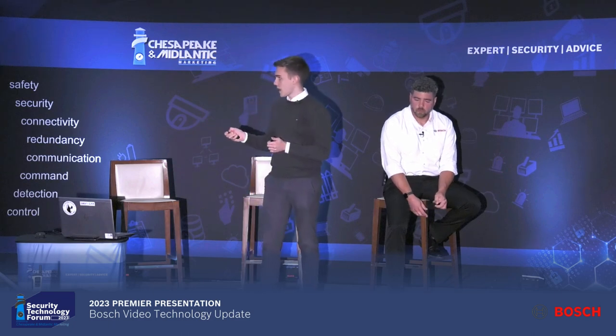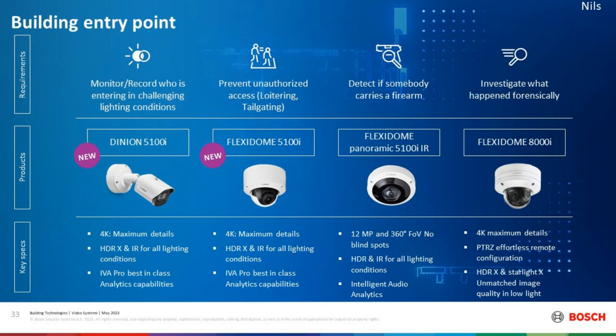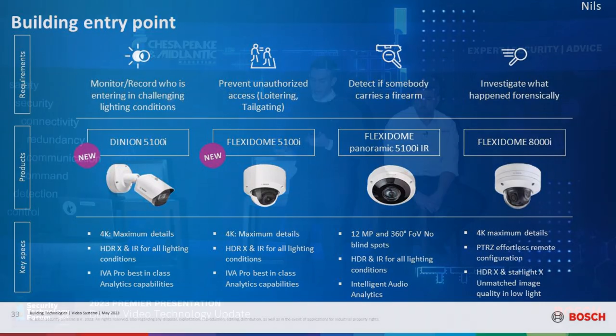You can go back later to that same footage and search through it. With forensic search, you can find all time slots where somebody entered the building, so if you need to investigate an incident, you can make use of those analytics again. This is supported by our cameras. The Flexidome Panoramic 5100i also gives you intelligent audio analytics with three MEMS sensors built into the camera. With the Flexidome 8000i, camera and analytics go hand-in-hand.